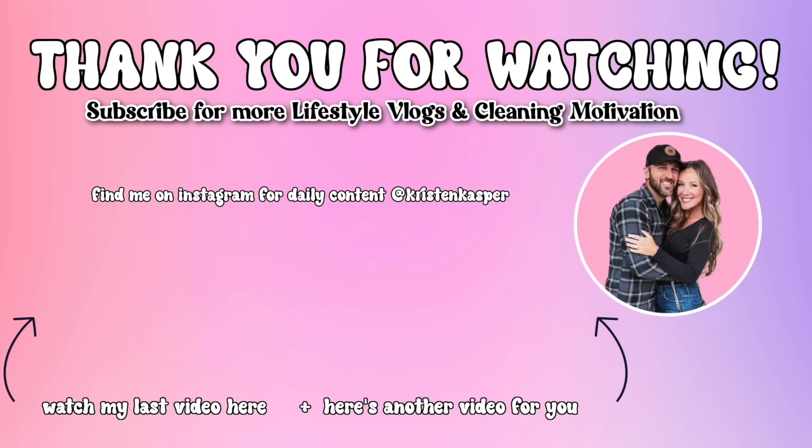I'm going to go get all this stuff organized and put away. But thank you guys for watching. Hopefully you enjoyed this quick little school supply haul, and I'll see you again in my next video. Bye.